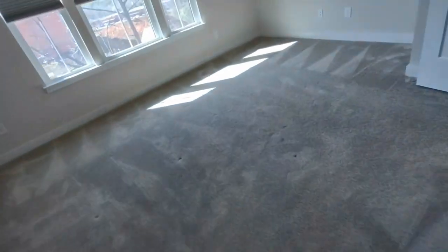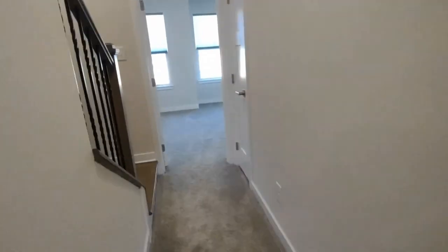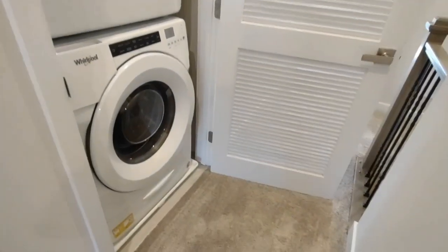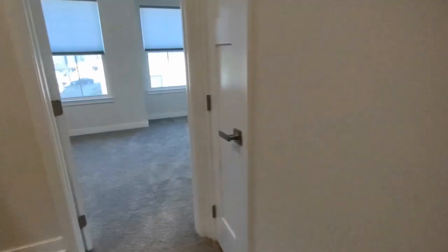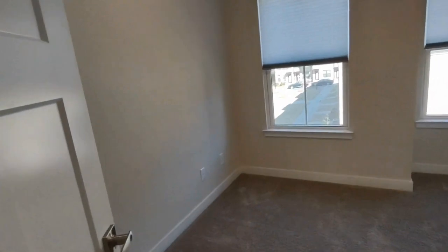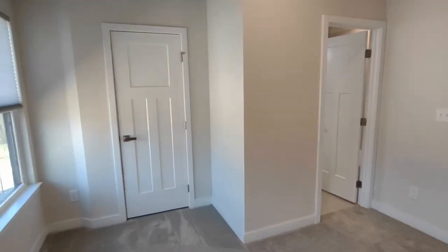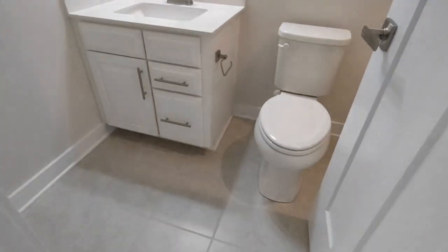Exiting the master bedroom and going straight down this hallway area, to our right now is our laundry access. This laundry area is complete with stackable washer and dryer. At the end of this hallway is bedroom number two. This bedroom is complete with three rear-facing windows, a large closet, and also has its own en suite bathroom. The en suite bathroom includes a large vanity, tile flooring, and shower-tub combination.